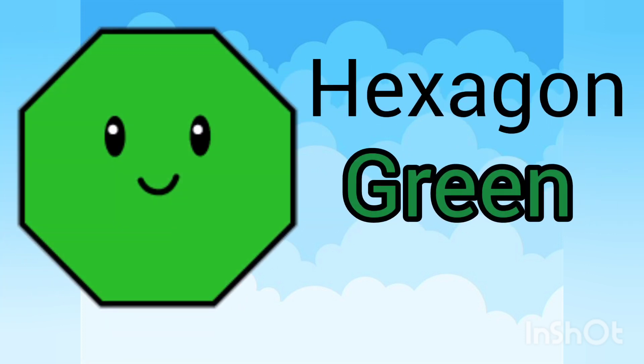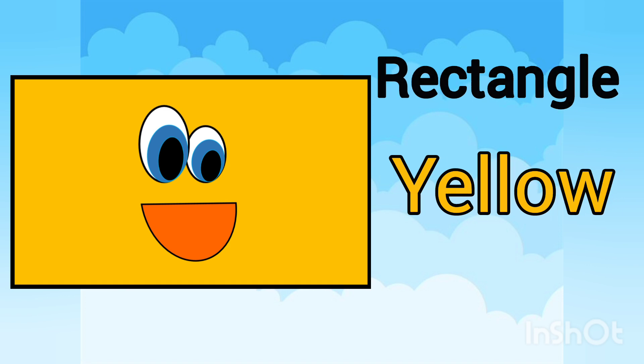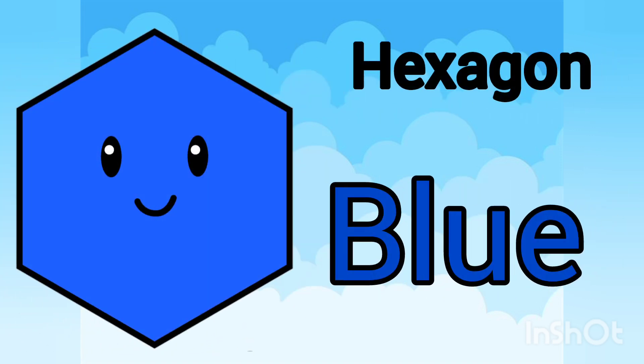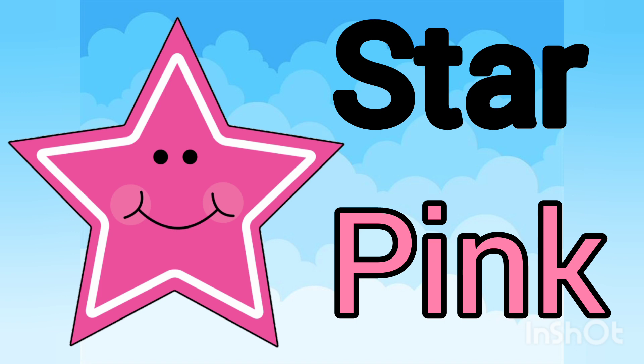Hexagon and their color is green. Rectangle and their color is yellow. Pentagon and their color is red. Hexagon and their color is blue. Star and their color is light pink.